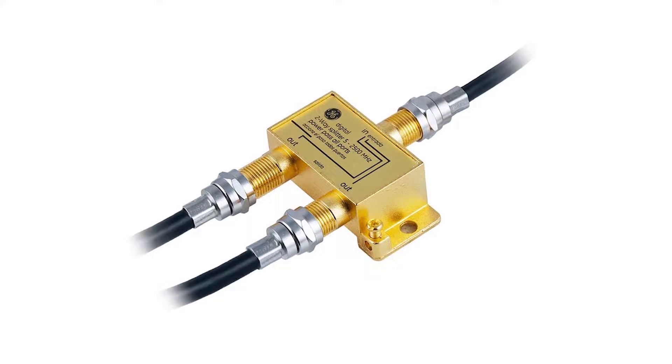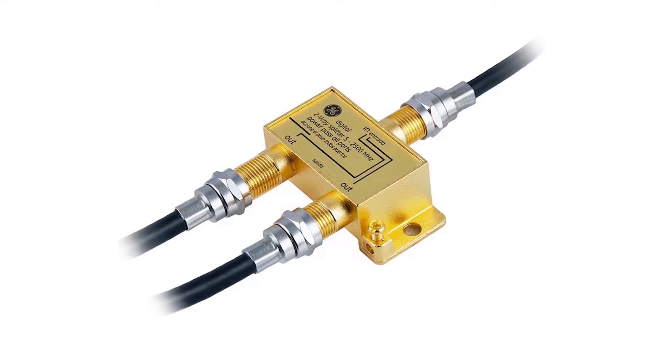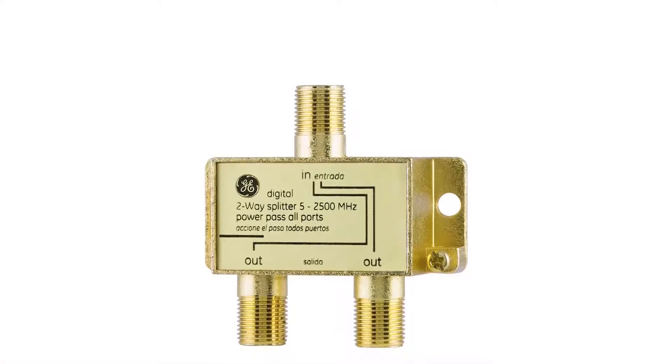One of its key features is that you get an excellent bandwidth spectrum of 5MHz to 2500MHz, which is much higher than even the most premium options out there. Even at its given price tag,